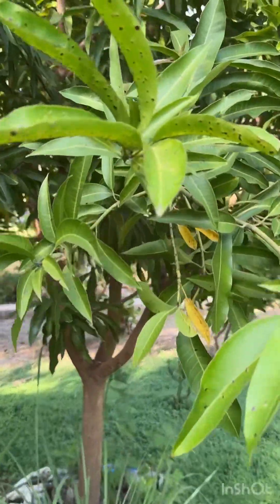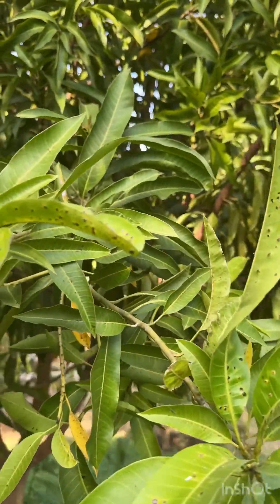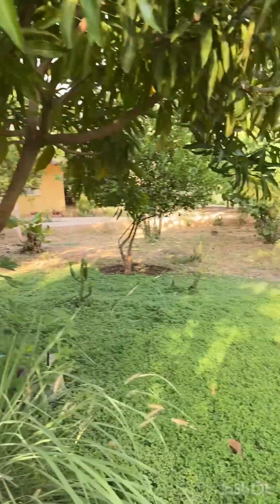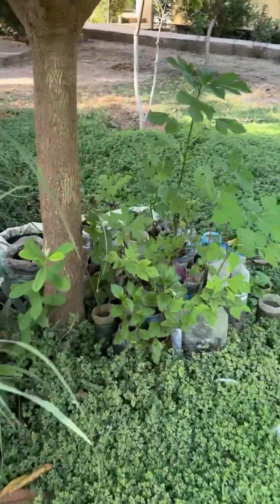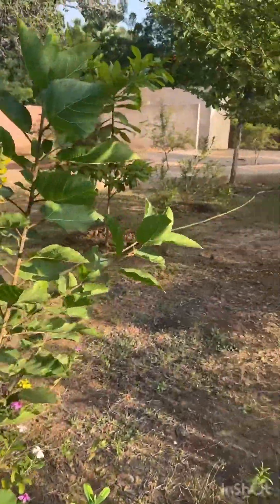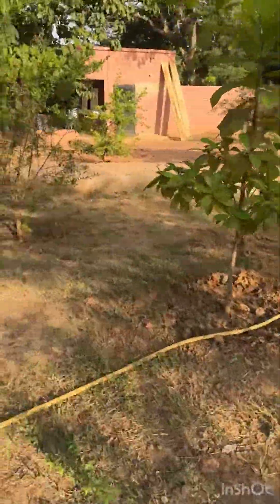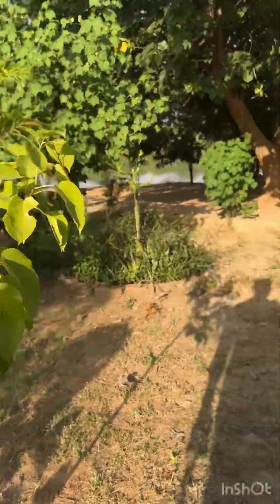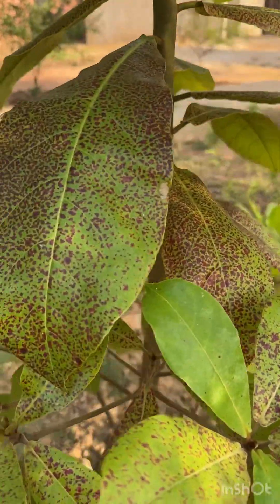Yeah, this mango — I don't know. I don't know what it is. Brown spot. Nursery. We got some disease going on up here.